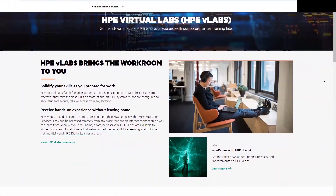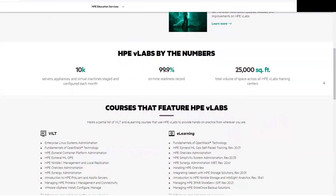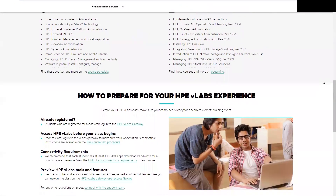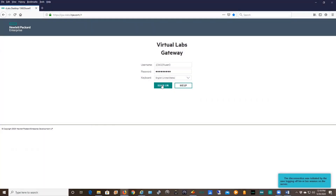What's more, navigating VLabs is easy. Students can sign into the Gateway through the VLabs website, with a login that is provided to them through email after they register for courses that include VLabs access. Once they enter their credentials and click Sign In, they are ready to open a browser and begin working.